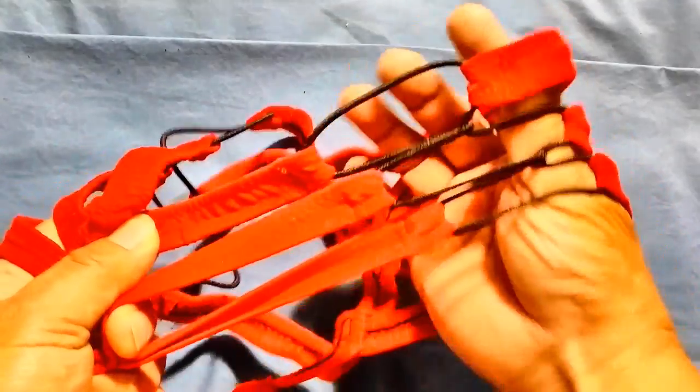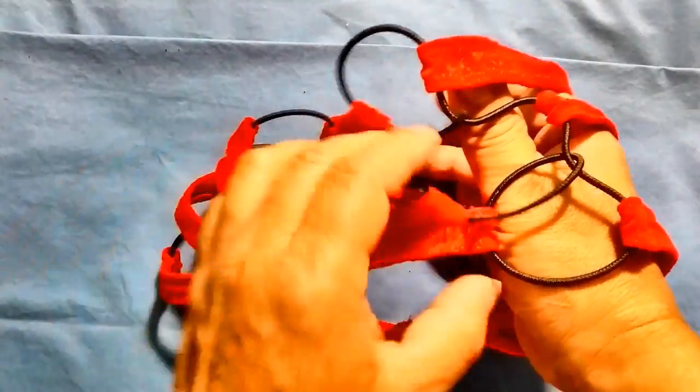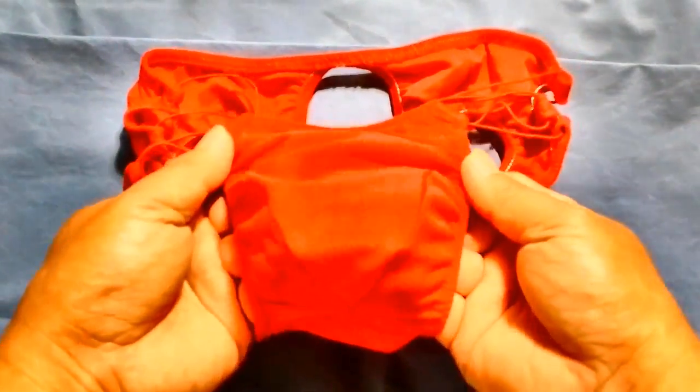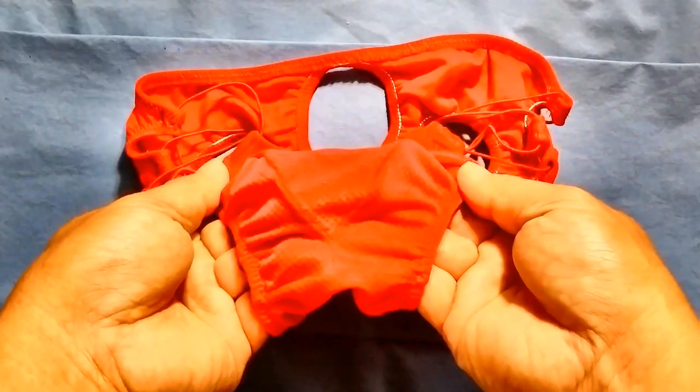The strings used are also stretchable and normally adjustable. Here's another interesting design from Cycle Gear, also categorized as a jockstrap.